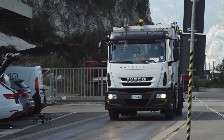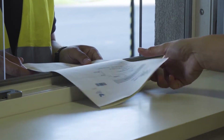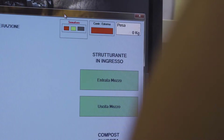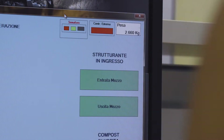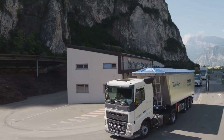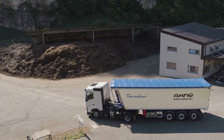The first step of the whole process is the entry of the waste into the plant. Each incoming vehicle — small trailers and trucks with trailers — is weighed. The registration of the incoming waste is made by an electronic system. The unloading of the vehicles is divided between organic waste, discharged inside the plant in the pit of the pretreatment area, and green waste.